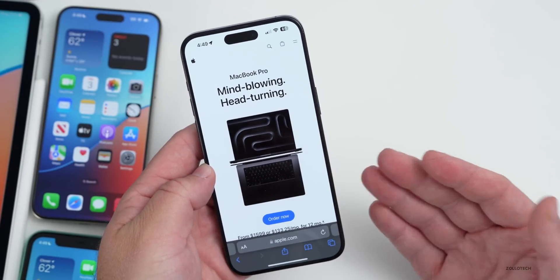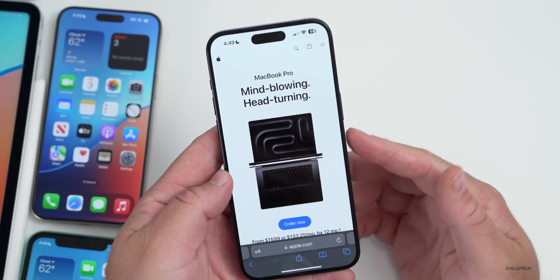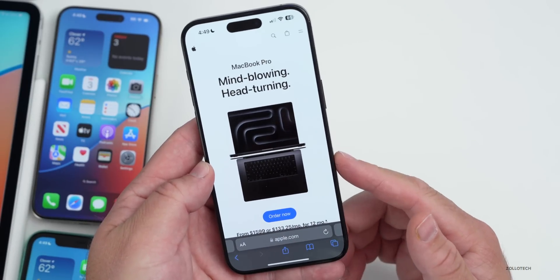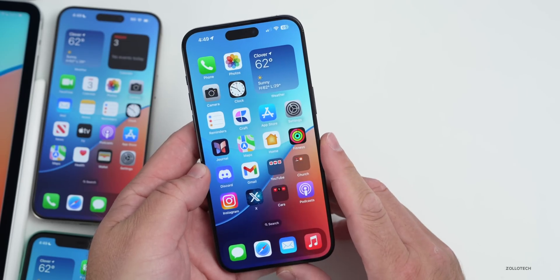Apple held their Mac event last week and discontinued the Touch Bar Mac. I didn't cover that right after the event, but now we have the 14-inch MacBook Pro base model and more advanced models with 14 and 16-inch options. They've discontinued the Touch Bar, and the Touch Bar is no more.